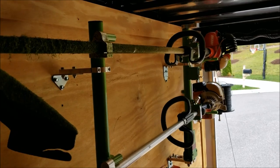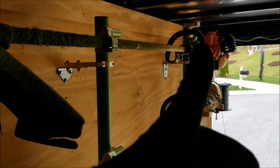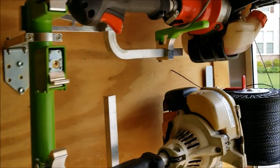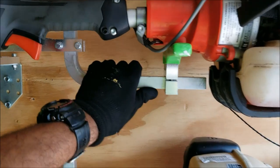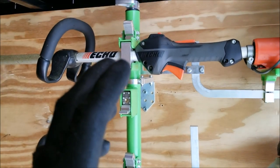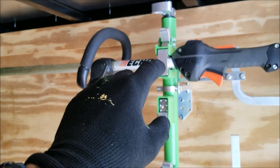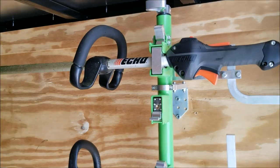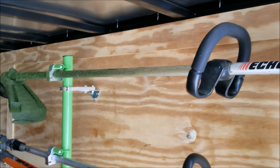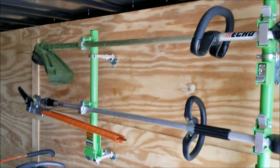If anyone ever has that issue, just alternate the L-bracket orientation — mix and match until the angle is right and it lines up. It might just be specific to my trailer, but this is what we had to do. Now it works perfectly, it's secure, and the release mechanism with the blocks is super easy. I thought I'd notice a difference in weight distribution, but these aluminum pieces are so light you don't even notice. The setup is now 100% complete.